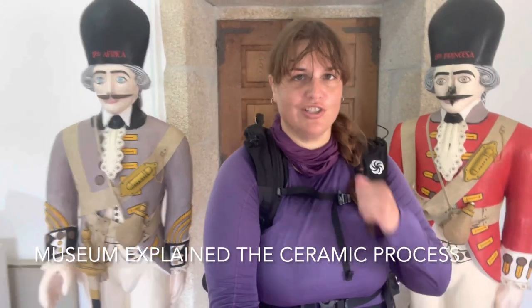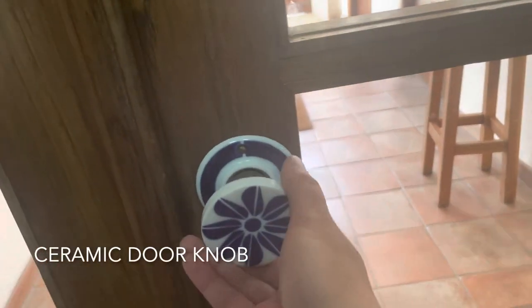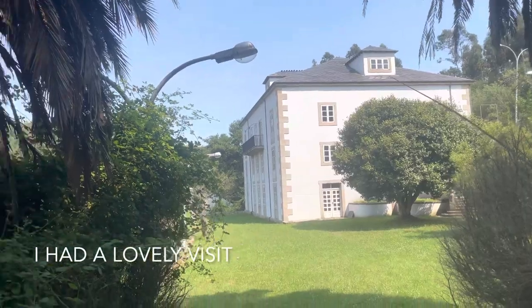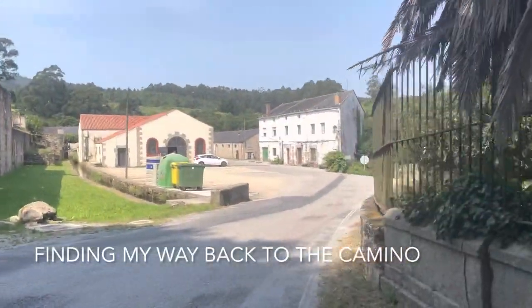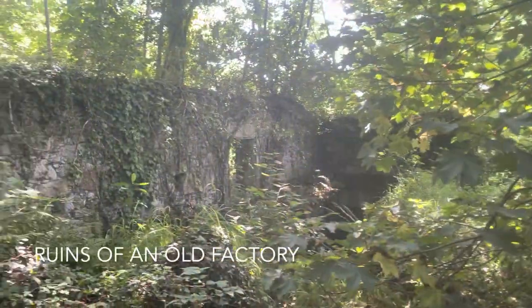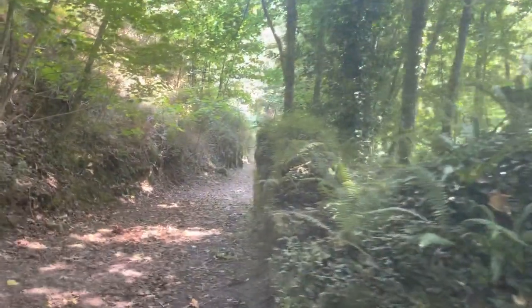Time to get marching like these soldiers and move along. The woman in the museum was very kind and helped me out with where to go to continue my way. Freshly cut path just for me.